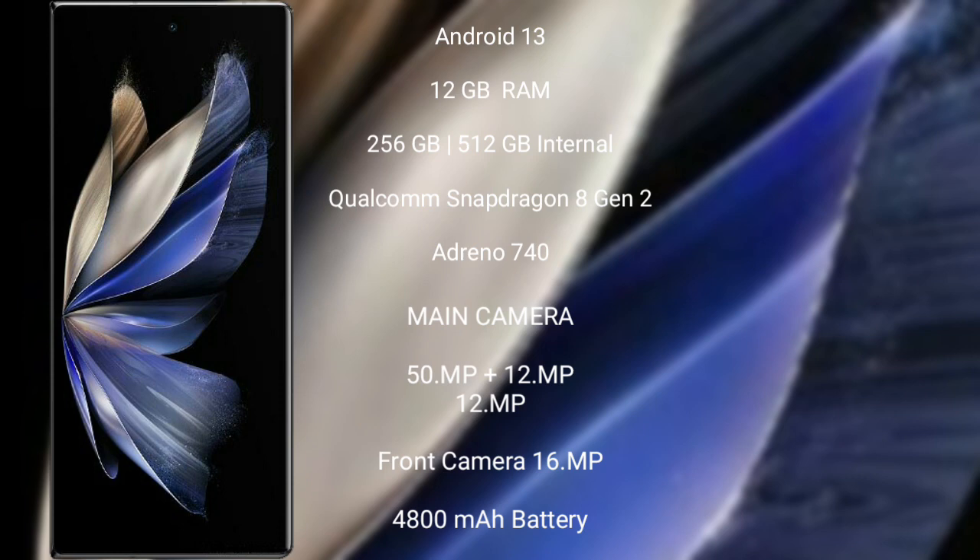Vivo X Fold 2 features a rear-side triple camera setup: 50MP + 12MP + 12MP, and a 16MP front camera. It is backed by a 4800mAh battery with 120W fast charging support.